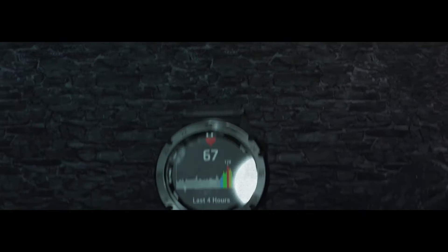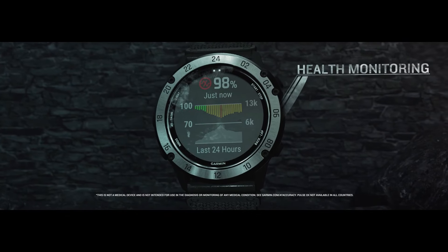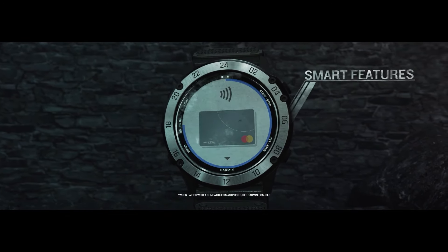Product dimensions: 1.97 x 1.57 x 1.18 inches. Item weight: 3.42 ounces.